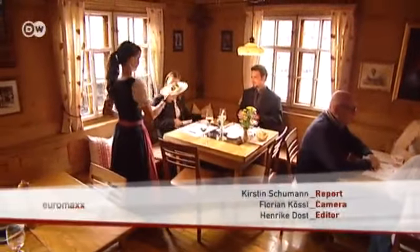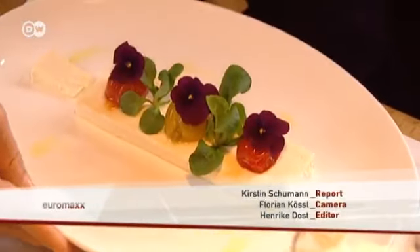The chef recommends an Austrian white wine to go with the meal, such as a Grüner Veltliner.